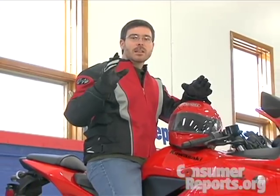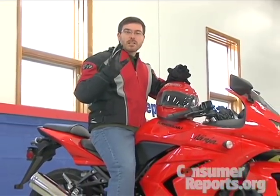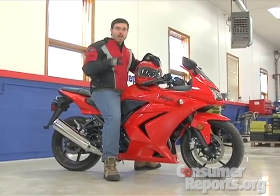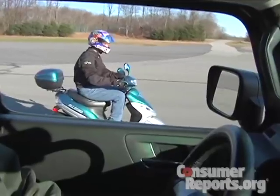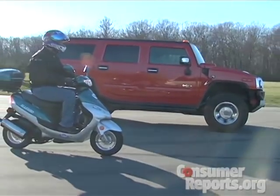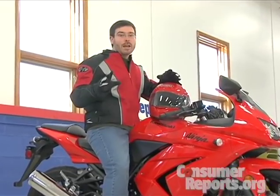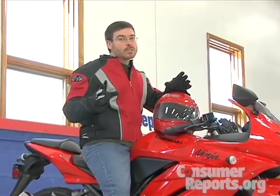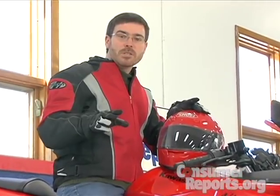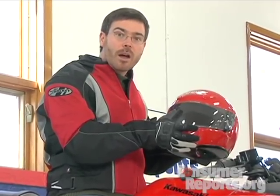Motorcycles and scooters can be a lot of fun and you can get great fuel economy with them. Despite their limitations they might fit your needs, but there's one extremely important thing to keep in mind: compared to even the smallest car on the road, you're much more vulnerable. It is difficult for other traffic to see you, and road hazards that are no problem on four wheels can become a problem on two — and it all gets worse in the rain. So no matter what you do, we recommend you take a safety course, wear proper protective clothing preferably in bright colors, and wear a full face helmet whenever you ride.